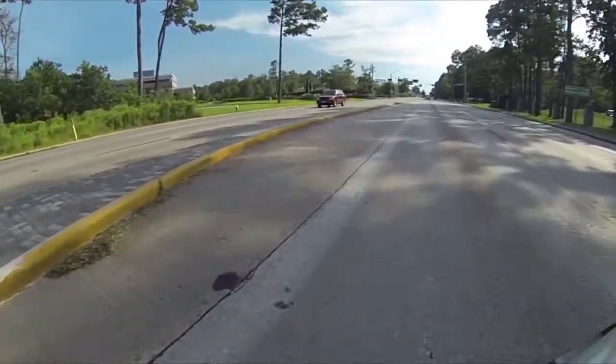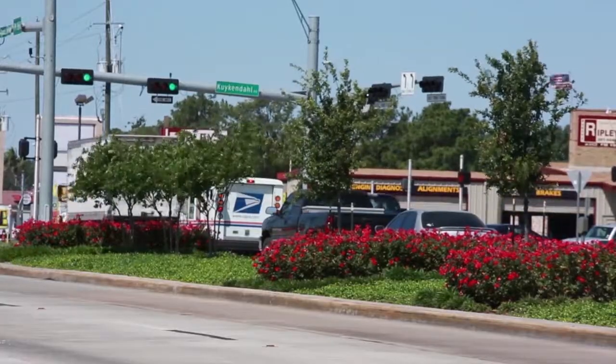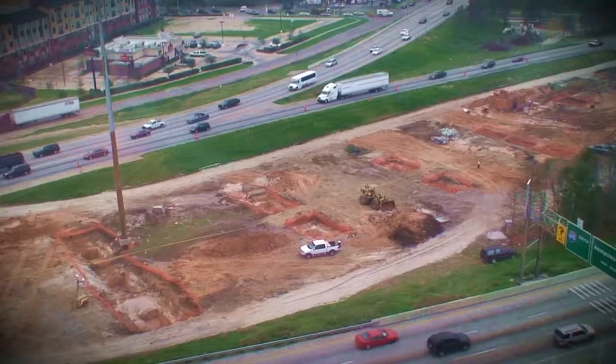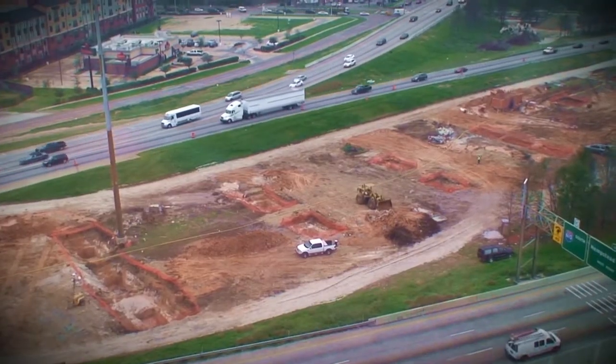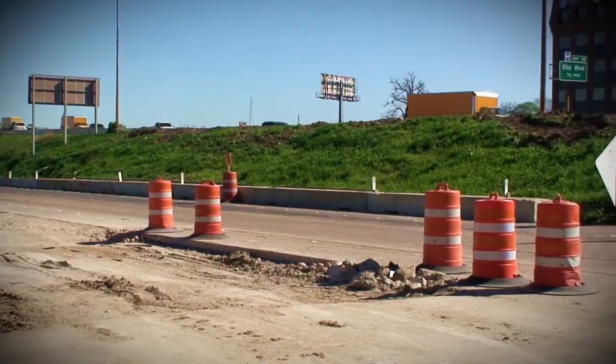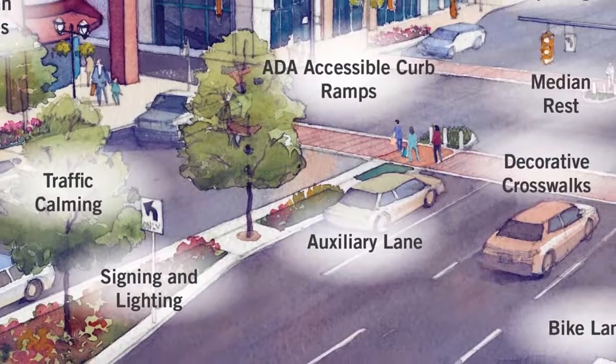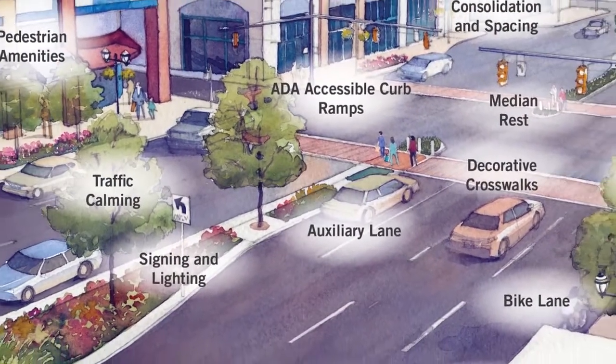Access management directly affects commuters and business owners. Other traffic solutions, such as creating new freeways or widening lanes, take more time and more money to complete. Good access management helps minimize congestion and helps to save a lot of taxpayer money in comparison.